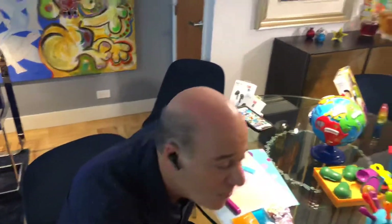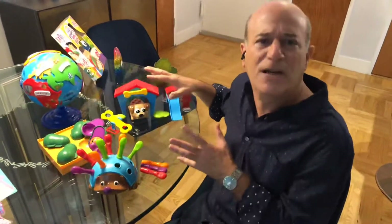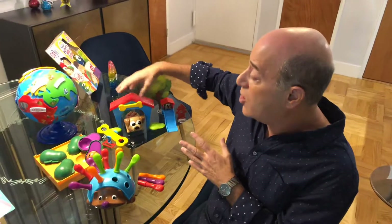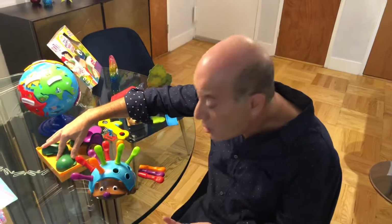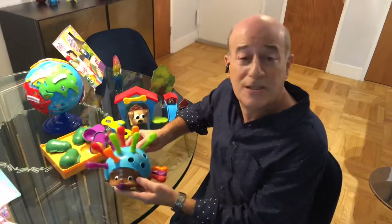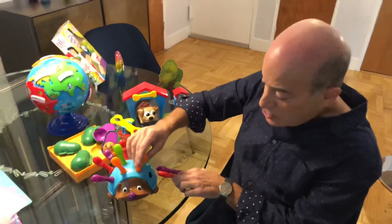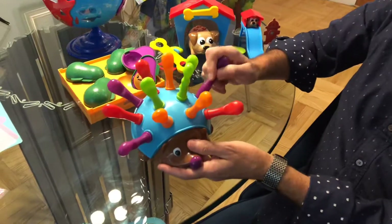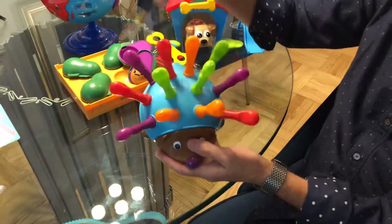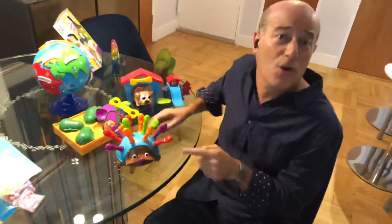Moving on over here, this is from the folks at Learning Resources — these are all STEM toys: science, technology, engineering, and math. This one teaches coding. This is a puzzle globe great for learning all about geography. These avocados teach emotions. And this is called Spike the Fine Motor Hedgehog — the quills help you learn about colors and numbers, and just grasping them develops fine motor skills. When you're not using the quills, they can all be stored inside Spike's back.